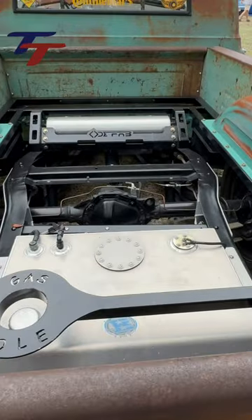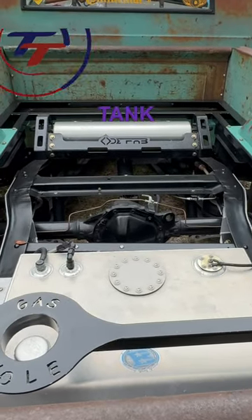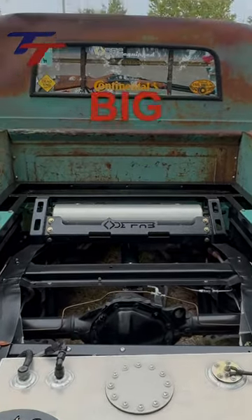In the back you can see the Dead End Garage fabrication work — the airbags and tank, a Void custom fuel cell, and a big gas hole.